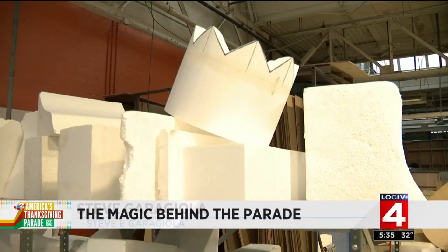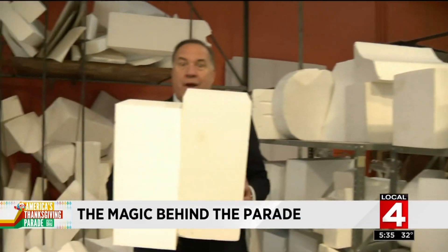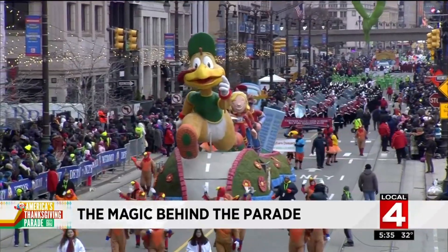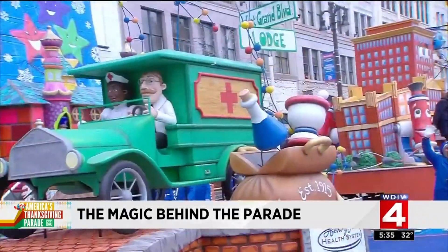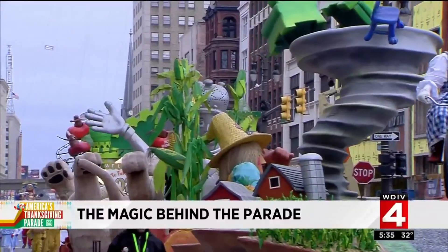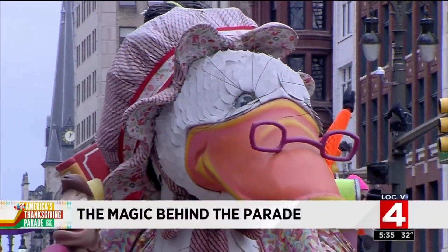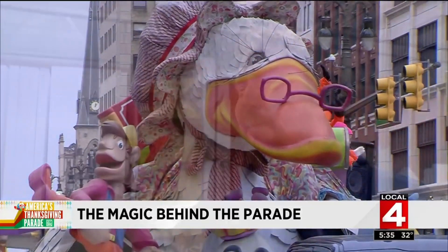America's Thanksgiving Parade is magical, but like with most magic, you rarely get to see how the magicians make it happen. I want to change that. Here at the parade company, it starts with this — and the rest is magic. It all starts with ideas. Sponsors want floats that are longer, taller, more animated, with more lights and more music. The challenge for parade company artists is to turn big ideas into actual floats.